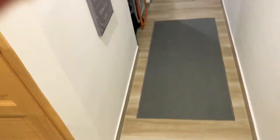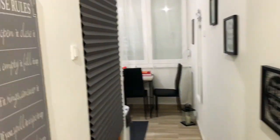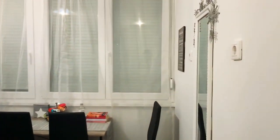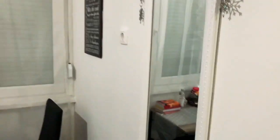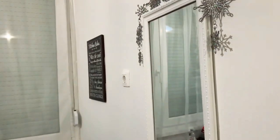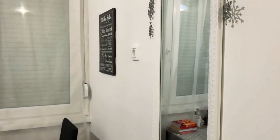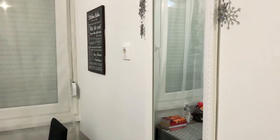Straight from the entrance there is this hallway. I have some storage in here like the hoover and cleaning stuff. And then there is the kitchen of course — I have a mirror here. I took the black mirror we had in the kitchen in Bristol and put it on the wall here.